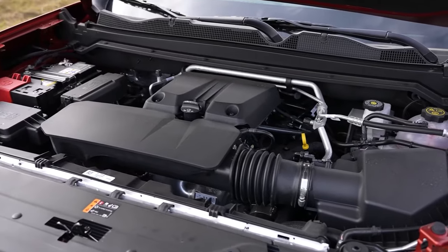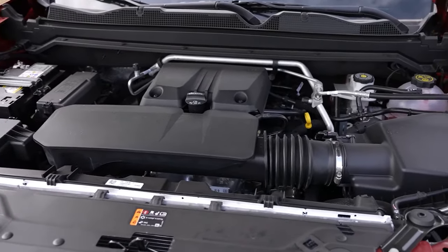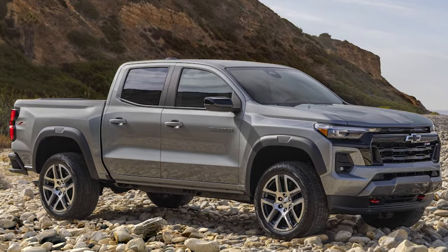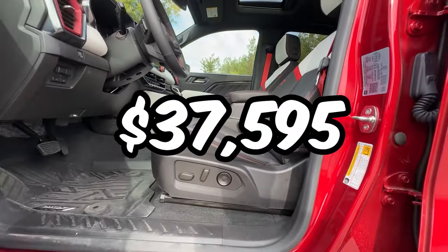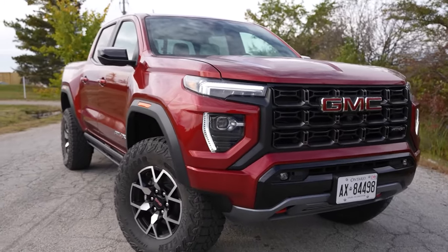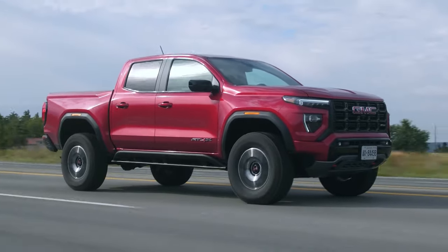Let's not forget about power — that turbocharged 2.7-liter four-cylinder engine packs a punch, shared with its reliable cousin the Chevy Colorado. Plus, with a starting price of $37,595, it's an affordable choice for quality. Whether you're hauling gear for a weekend getaway or cruising city streets, the Canyon is your trusty companion.